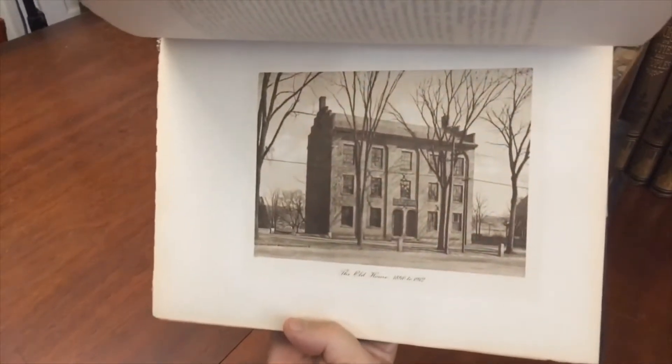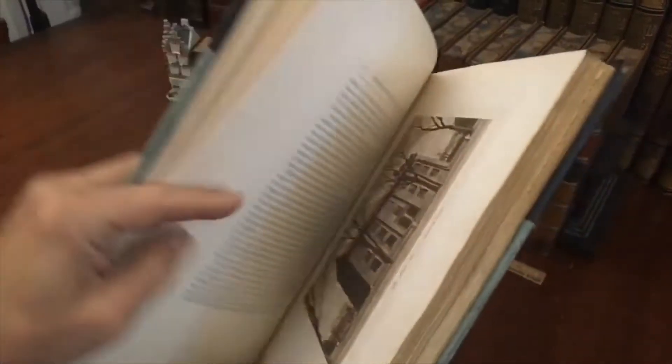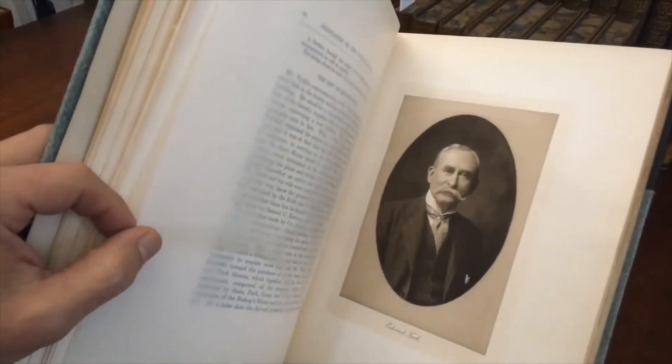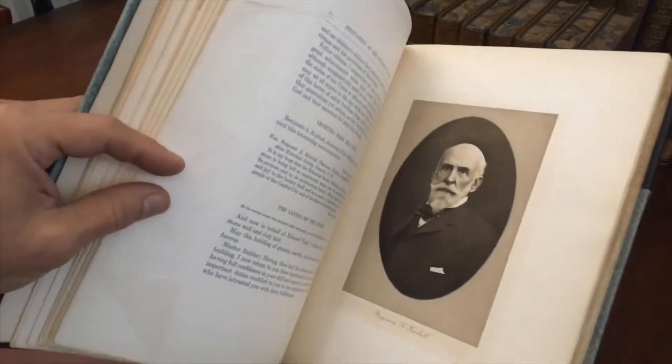This is the first location of the historical society, until the new building was built. It really is a wonderful building — I think you could see it online. There they are: a wealthy couple, the laying of the cornerstone, and here is the architect, I do believe, Kimball.